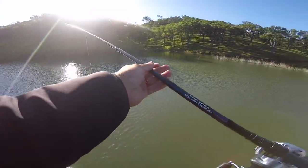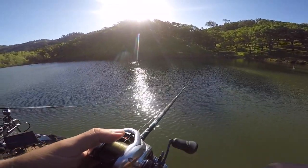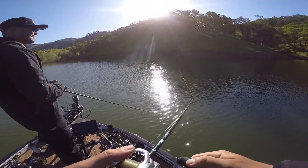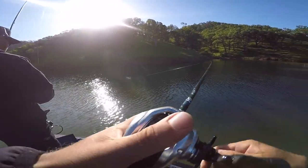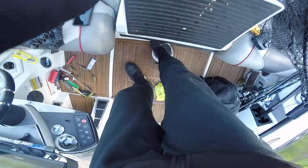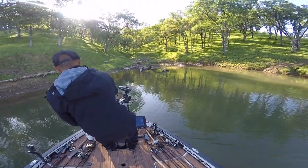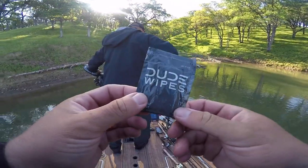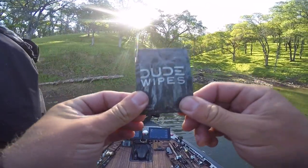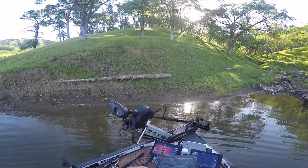Got any toilet paper in here, homie? There might be dude wipes in there. Oh, perfect. Shout out to Gerald Swindle, shout out to Oliver for the one dude wipe we have in here. I got to take a giant dump right now. We're going to get a good test on it. Going to go up in this valley and get her done.